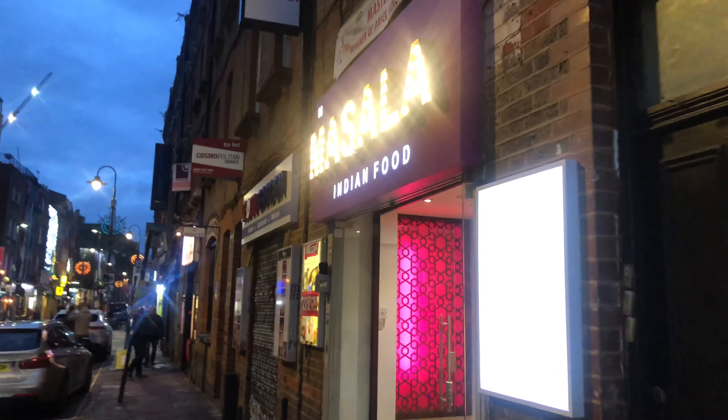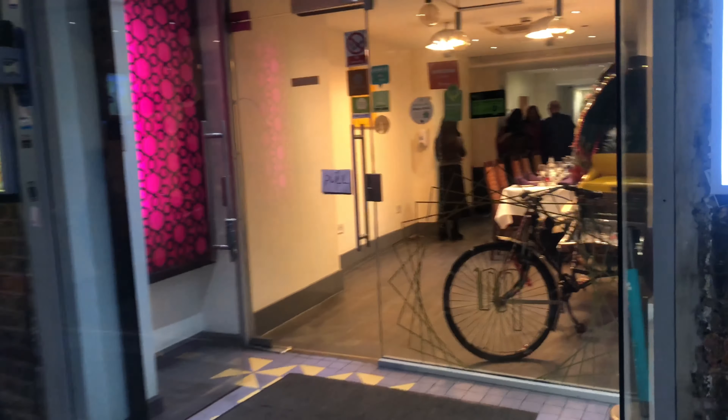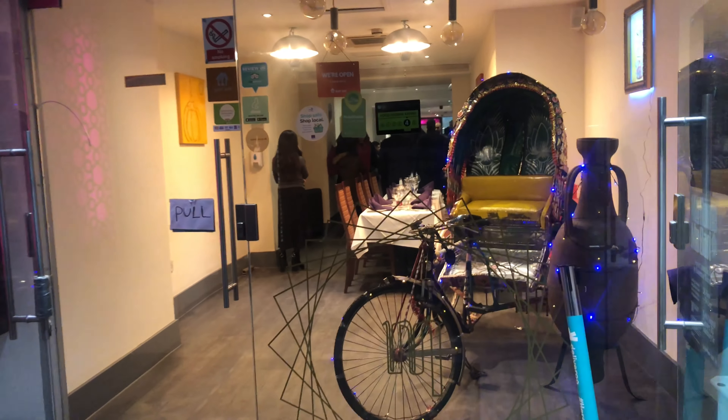We've just arrived at our venue. It's very brightly lit, so you can't miss it. In the window there's a lovely looking rickshaw, which is a nice touch. Now I'm just going to show you the food that's on offer.